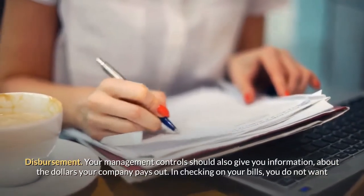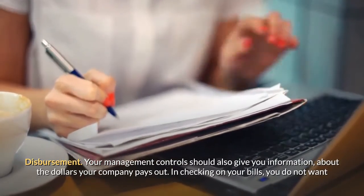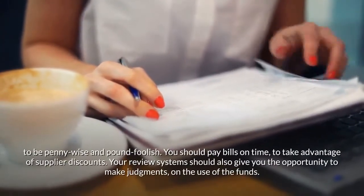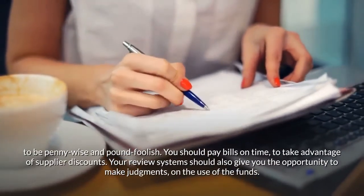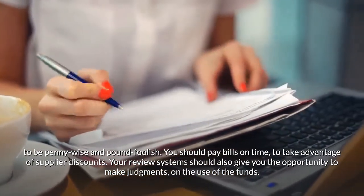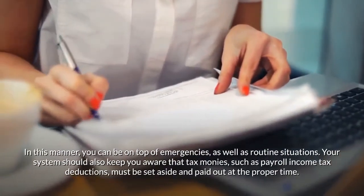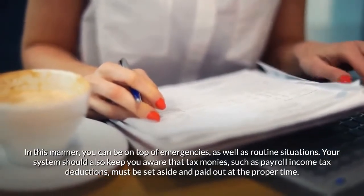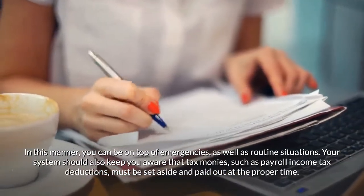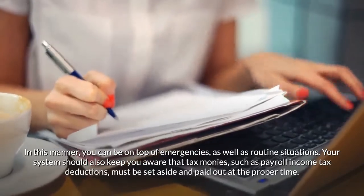Your management controls should also give you information about the dollars your company pays out. In checking on your bills, you do not want to be penny wise and pound foolish — you should pay bills on time to take advantage of supplier discounts. Your review systems should also give you the opportunity to make judgments on the use of funds, so you can be on top of emergencies as well as routine situations. Your system should also keep you aware that tax monies, such as payroll income tax deductions, must be set aside and paid out at the proper time.